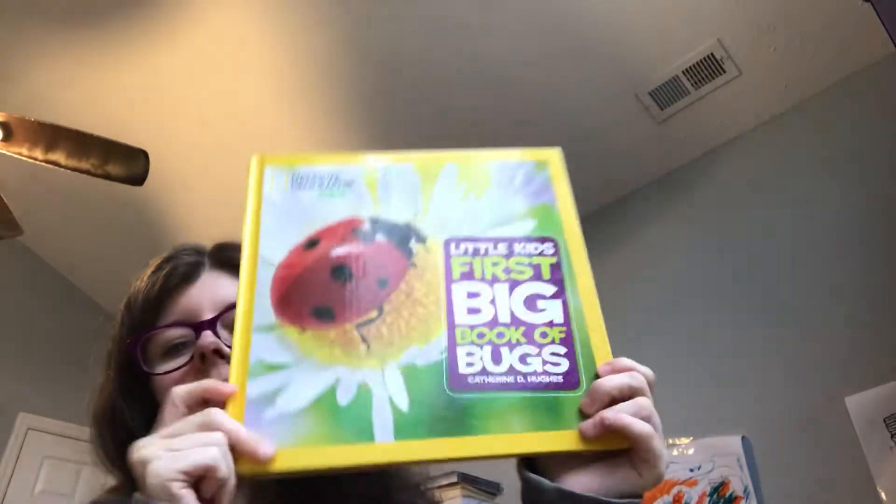He doesn't love bugs inside the house — if there's a bug in the house, he'll immediately tell me that bug can't be in the house and want to get rid of it. But outside, he loves to look at bugs. This book is about bugs, and he loves butterflies, which is why the book on butterflies is always done — it's like his favorite thing to look at. There are lots of different kinds of bugs in here.